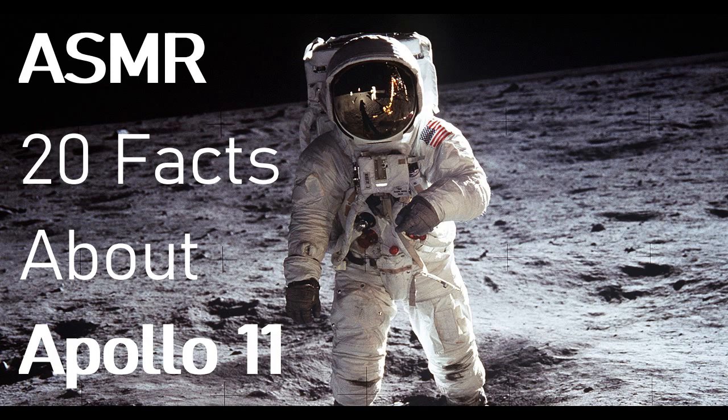Fact number ten: surprising inventions. Apollo engineering influenced a lot of technologies and products such as freeze-dried backpacking meals, Dust Buster cordless vacuums, Nike Air running shoes, anti-fog ski goggles, and studless winter tires. That's crazy!